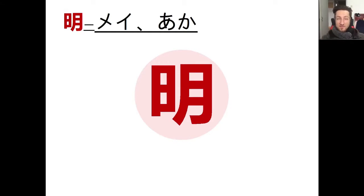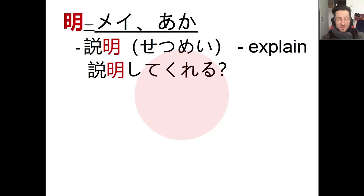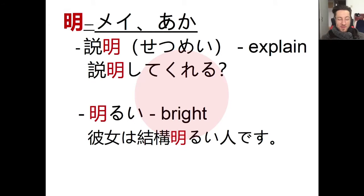Now we'll look at some words we'll encounter with this character. For example, setsumei means 'to explain' and it's a suru verb — setsumei suru. If you don't understand what someone is saying, you could say 'ammari wakaranai, setsumei shite kureru?' — 'I don't really get it, can you explain it to me?' Next, the i-adjective akarui means 'bright,' but we can also use it metaphorically. For example: 'kanojo wa kekko akarui hito desu' — she is a very cheerful, joyful person.